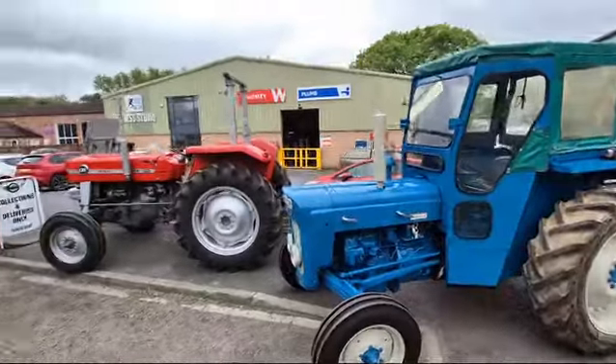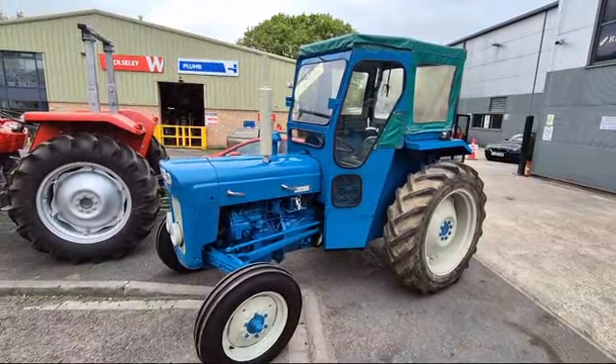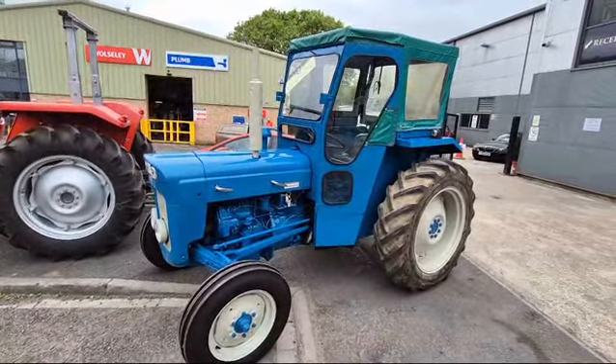So there you go — you've got a 135 there, and you've got a Super Dexter there. So you tractor lads, you better nip down and have a little look, and see if one's for you. Thank you.